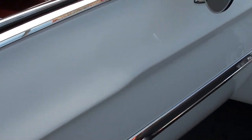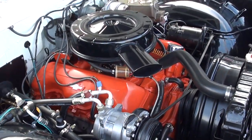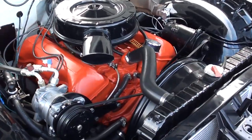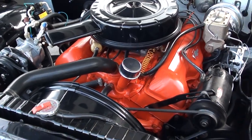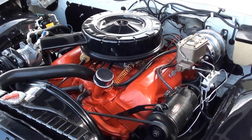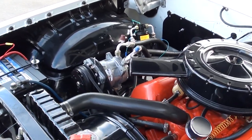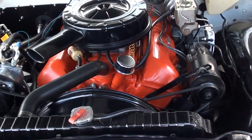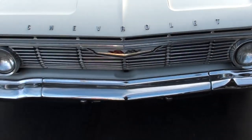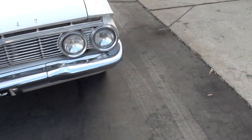Let's have Geordi fire this thing up. Dual mirrors. The car runs and drives excellent. It does have all the hardened valve seats, so it runs on pump gas. Air blows cold too. That is just a pretty, pretty car, man.